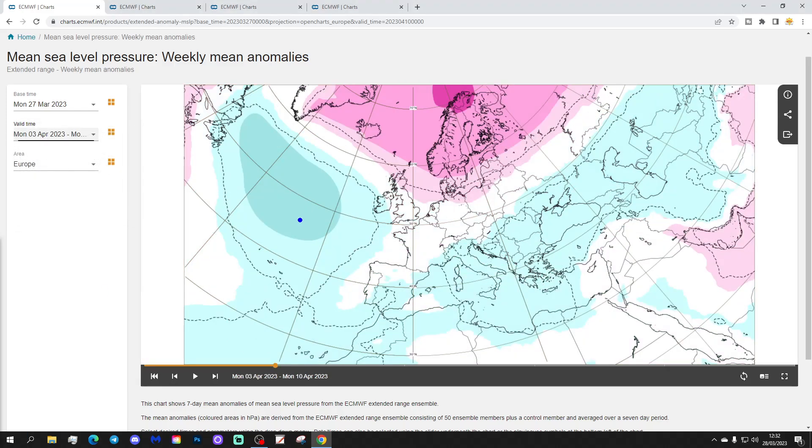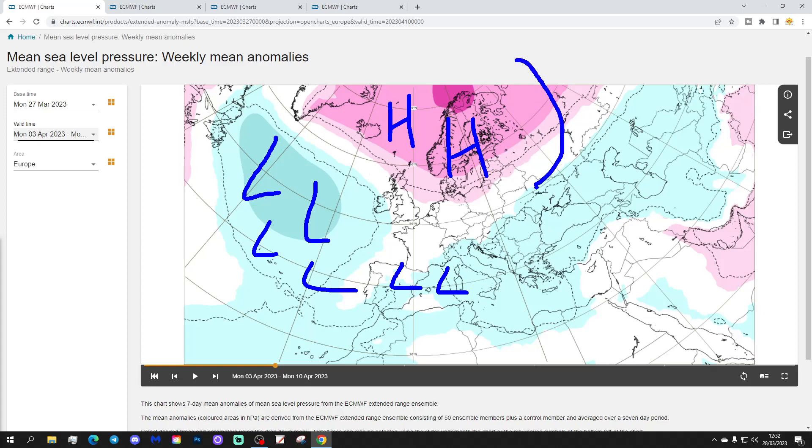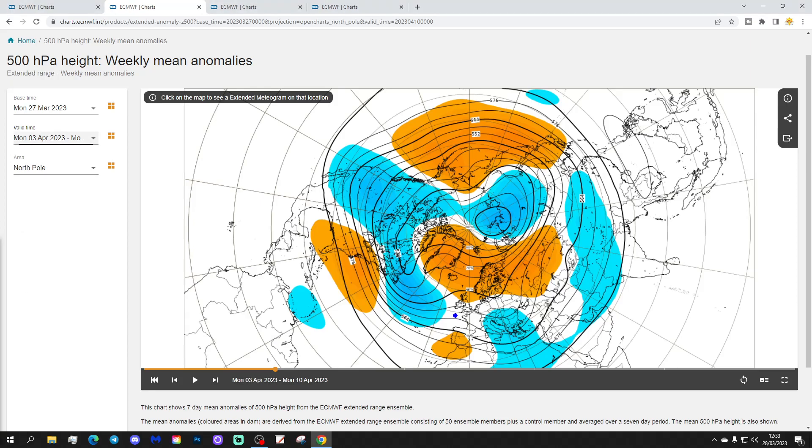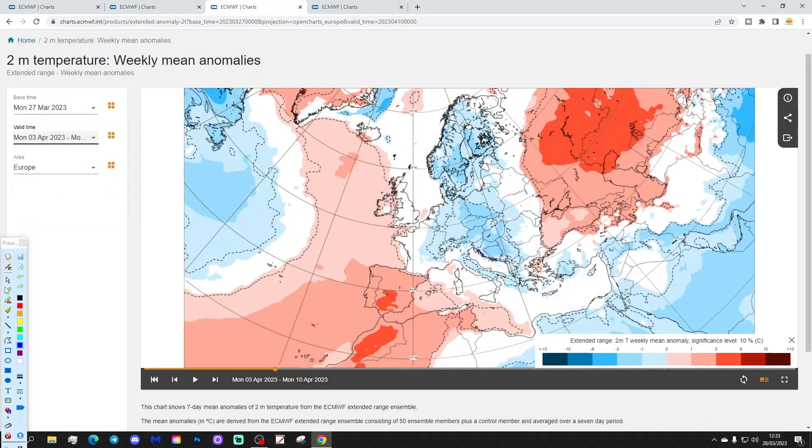Week two runs from the 3rd to the 10th of April and brings quite a significant change. Low pressure begins to get blocked out into the Atlantic and the southern and southwestern parts of Europe, as high pressure takes over across Scandinavia and into the Norwegian Sea. This will start to send winds into more of an easterly direction. The 500 millibar height anomaly shows above-average heights extending through northern Europe and towards the north Atlantic, with some high pressure towards Greenland, and winds generally coming in from an easterly direction.